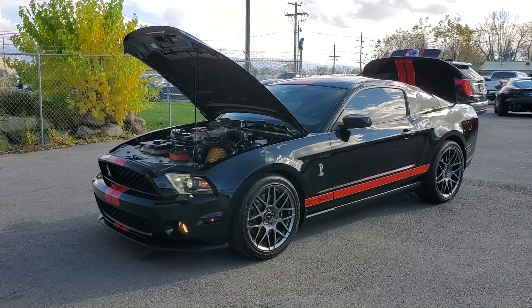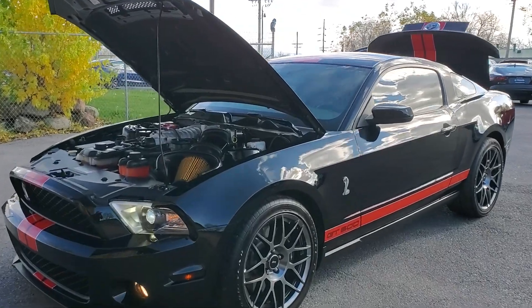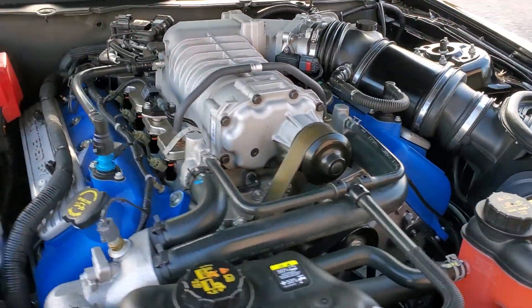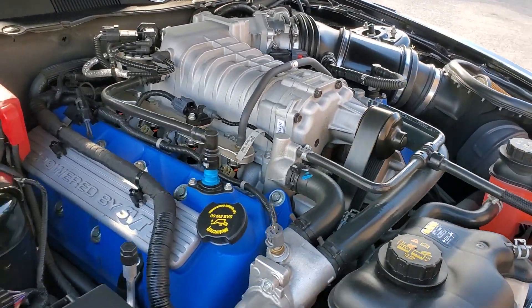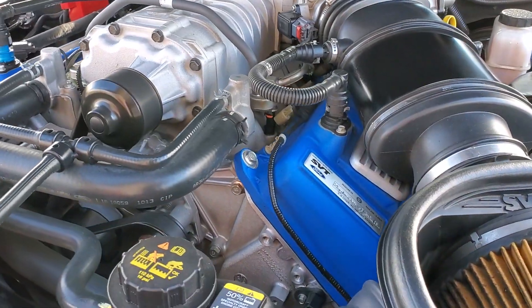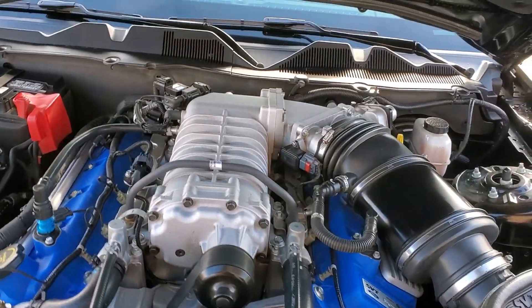Hello everyone. Today we have a 2012 Mustang Shelby GT500. That engine sounds amazing, so I'm gonna go ahead and close this up and take you for a tour.